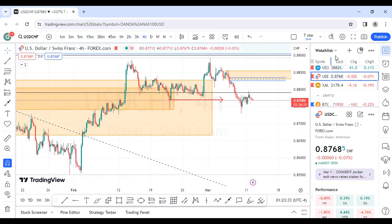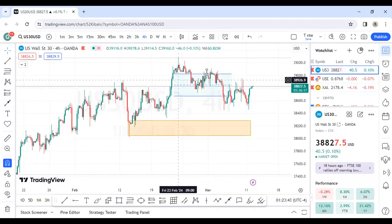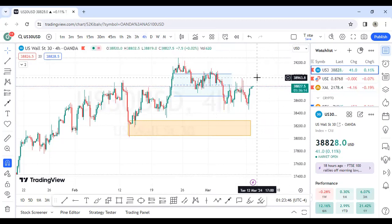Not trading is also a form of trading — you're preserving your capital. Let's look at the last one, which is US30. Nothing really concrete yet. I told you guys for US30, just play the lower timeframes.